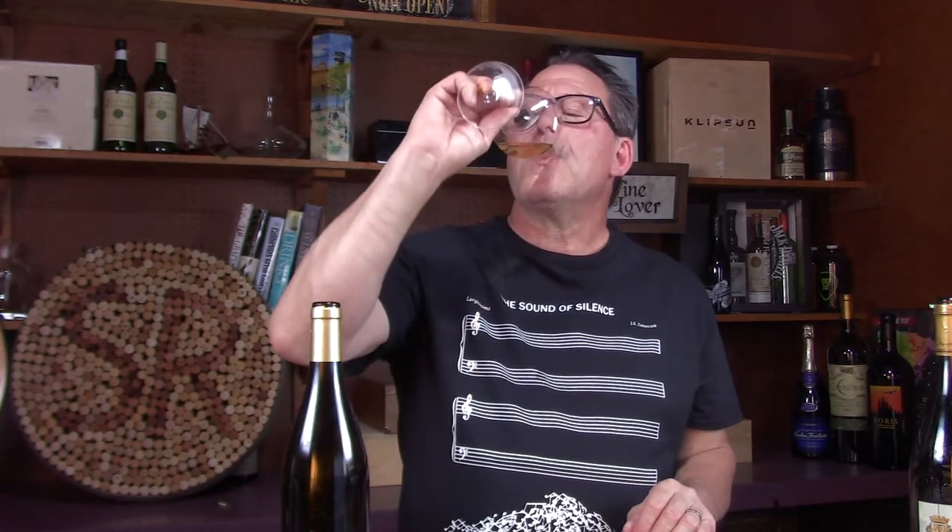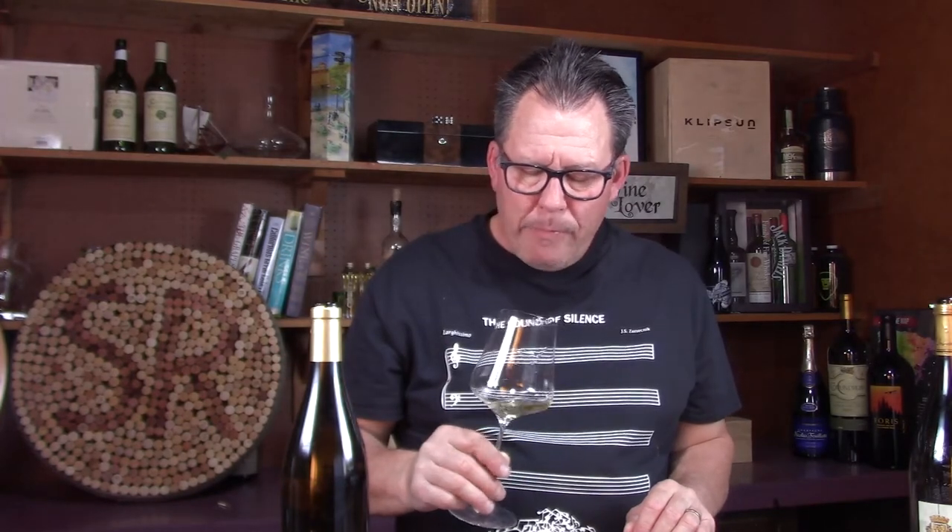Hopefully when you walk into a wine shop and see this Alexandre Mamassou Vouvray, the person there will know it's on the sweeter side. This would be awesome with a spicy noodle dish, really good with tacos, and even a Cajun dish would be really cool with this wine. For those seeking a super dry wine to go with shellfish, this is not the one.